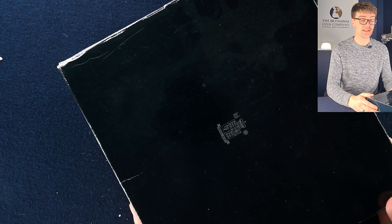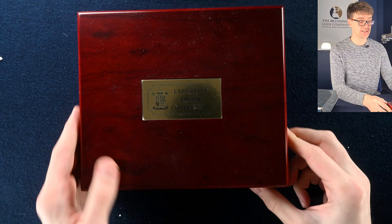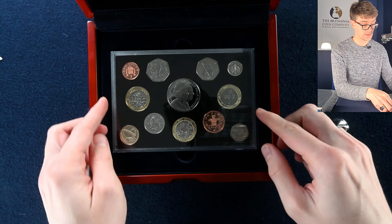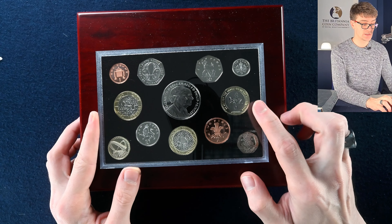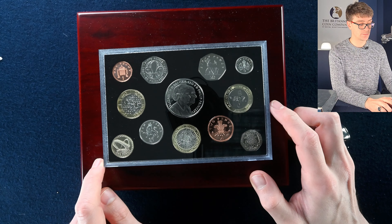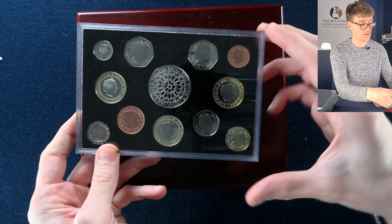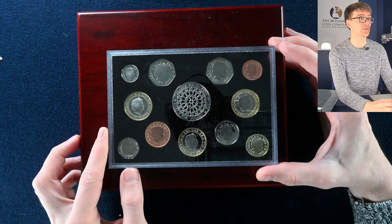The last bit in this part of the collection is another executive proof collection — 2007. In amongst these we have the Abolition of the Slave Trade, the Act of Union, the Scouts 50 pence, Millennium Bridge, and the five pound coin is the wedding anniversary in 2007 — the Queen and Prince Philip. A lovely set of coins to finish this video.